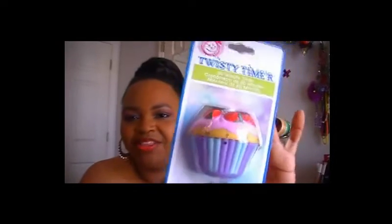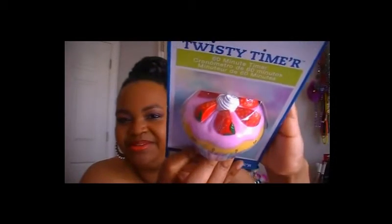The next thing I got is so cute — a twisty timer, a 60-minute timer in the shape of a cupcake! Isn't that adorable? This was three dollars. Not bad, and perfect to use when I'm cooking.